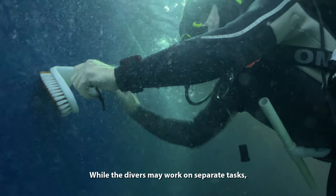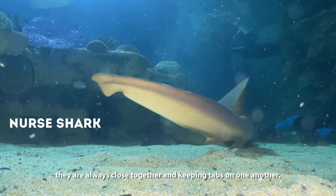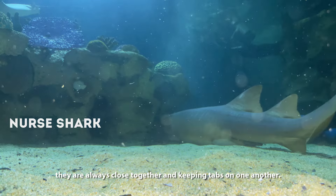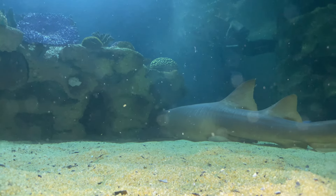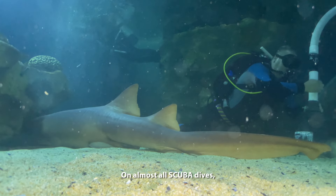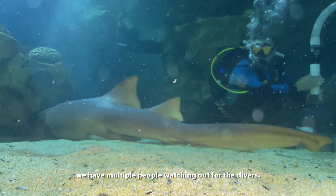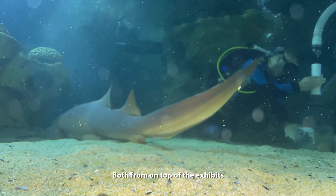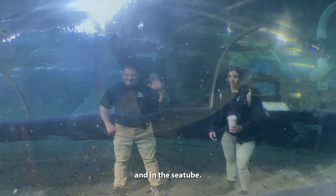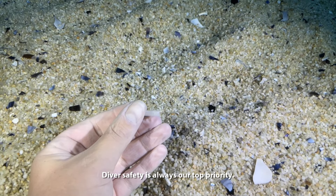While the divers may work on separate tasks, they are always close together and keeping tabs on one another. On almost all scuba dives, we have multiple people watching out for the divers, both from on top of the exhibits and in the sea tube. Diver safety is always our top priority.